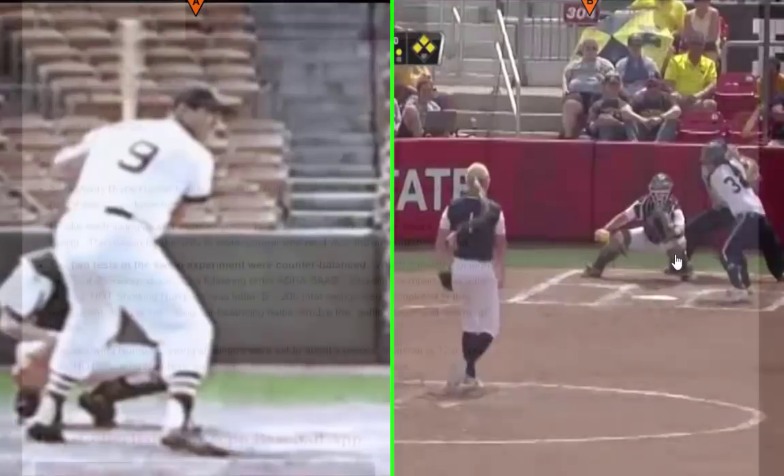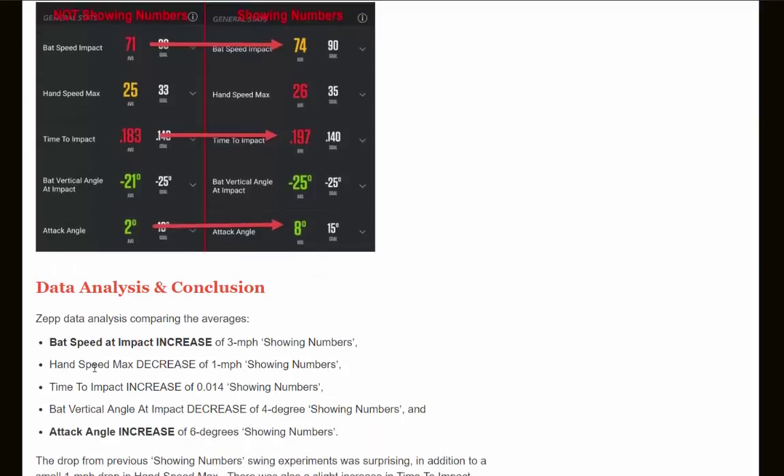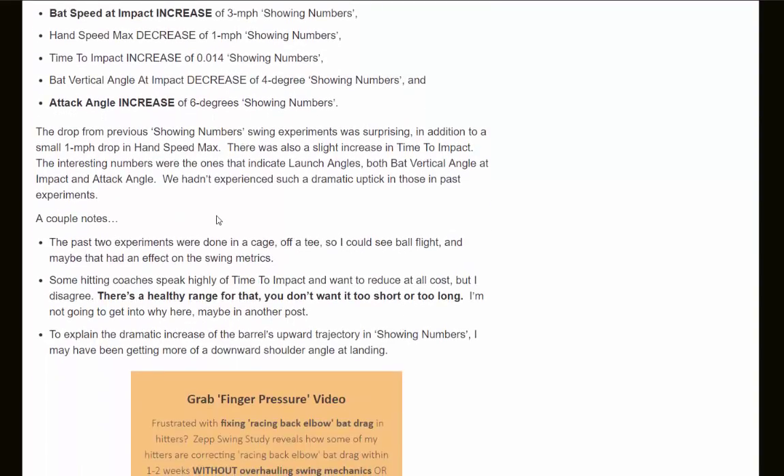Now let's look at how the experiment turned out. From the Zepp app screenshot — not showing numbers on the left, showing numbers on the right — there was a 3 mph increase in average bat speed at impact when showing numbers, a 1 mph decrease in hand speed max, a 0.014 second increase in time to impact, a 4-degree decrease in bat vertical angle at impact, and a 6-degree increase in attack angle. The interesting numbers were those indicating launch angle — both vertical angle at impact and attack angle — which showed a more dramatic uptick than in the previous experiments.